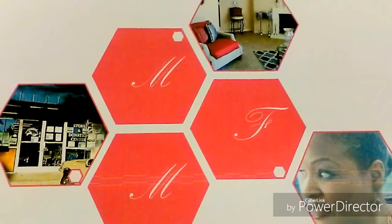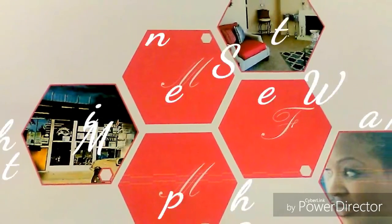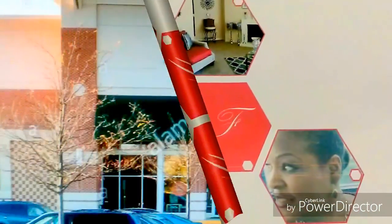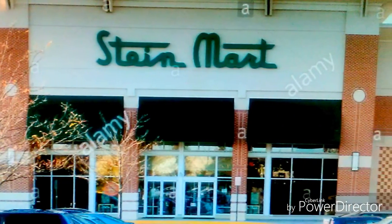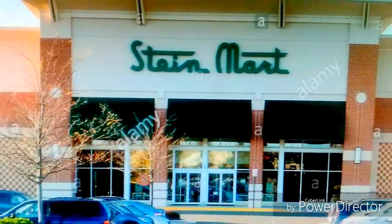Hi MFM crew and new subscribers. This is Sonia. We are going to visit Stein Mart today. It is a department store with clothing, jewelry, shoes, and home accessories. So come on.